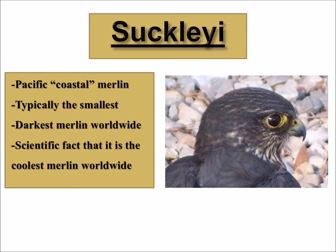Now the Sücleae is the Pacific or coastal Merlin, so we normally think of them as being Alaska, Washington, Oregon, and California — though we do get them here in Utah. They're typically the smallest and the darkest worldwide. Jokingly, they're scientifically the coolest Merlin worldwide. They're really fun birds. I've loved working with Merlins, but these black Merlins — I get so excited every time I see one in the wild.